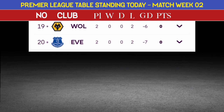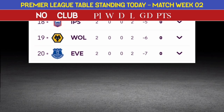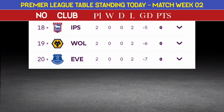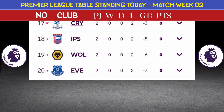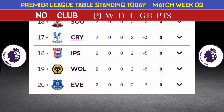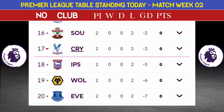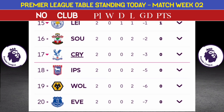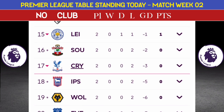Position number 20: Everton, zero points. Number 18: Ipswich, zero points. Crystal Palace, zero points. Number 16: Southampton, zero points.